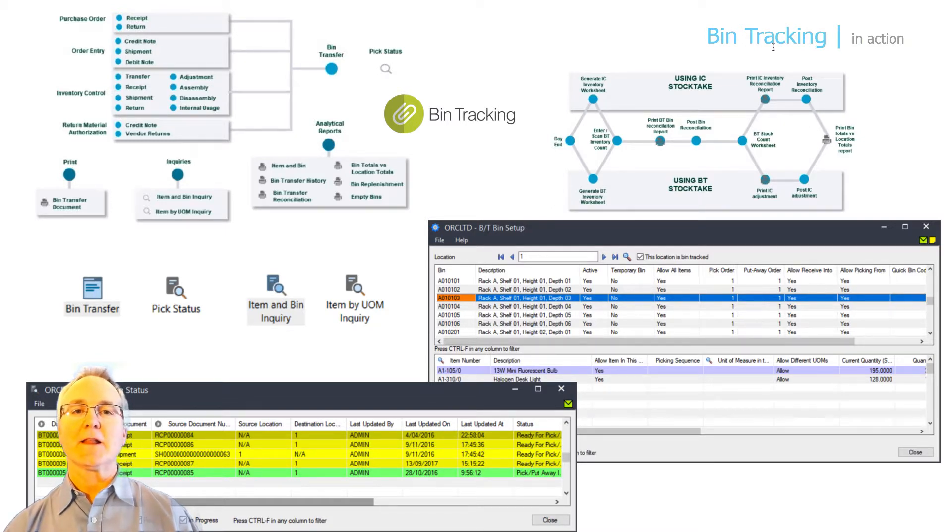Bin tracking allows you to process warehouse activity more efficiently, resulting in faster turnaround times, improved customer satisfaction by reducing picking and put away errors, lowering your inventory write-offs by maintaining precise counts and locations for the items in stock, and thereby lowering your operational costs with inventory. Warehouse tracking within Sage 300 is a way for you to pinpoint exactly where your inventory is at any point in time and improve the warehouse operations within your organization.